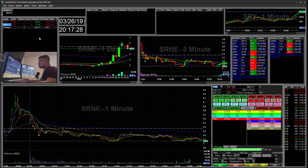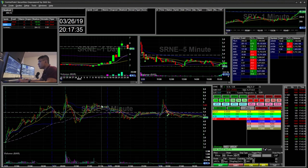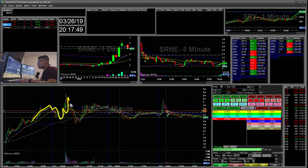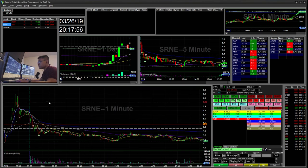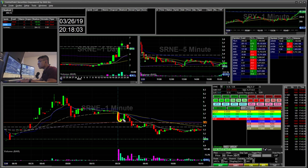The first trade I did was SRNE. On the daily chart it popped up in pre-market and kind of fell to hold this 5.50 area, which was acting as support and resistance. You can see on the five-minute chart that it's a pretty key area. It gapped up, sold off, bounced off the 5.50 area, and then dropped below it.